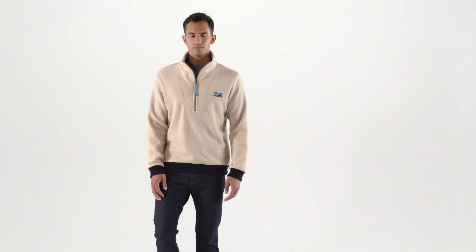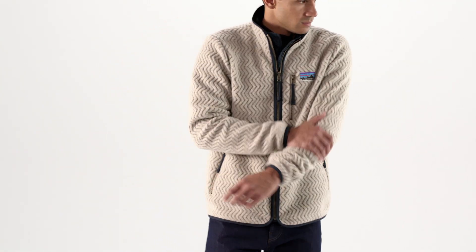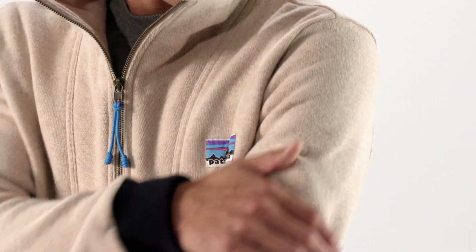Inside and out, our woolly fleece pullover, hoodie, and reversible jacket all have a soft, broken-in feel and the kind of cool season comfort you'll wear all year. They're made of a warm, inviting blend of recycled wool, recycled cotton, and recycled nylon that insulates across a wide range of conditions.